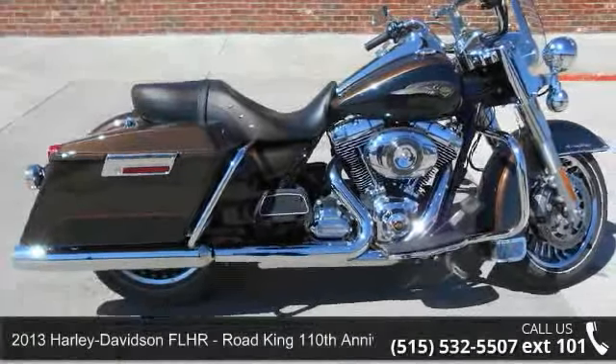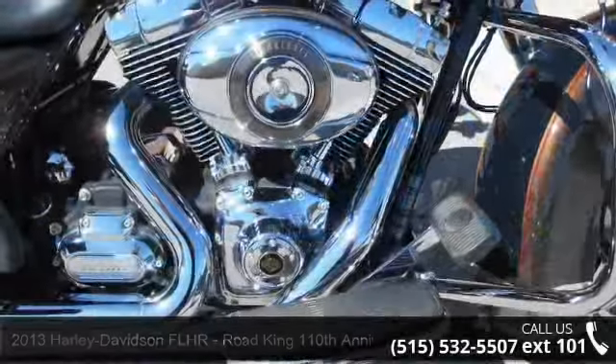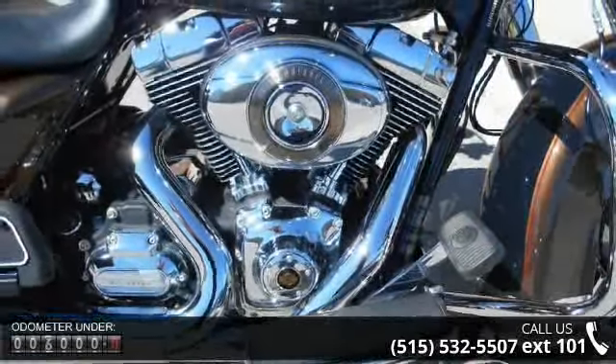Check out this 2013 Harley-Davidson FLHR, Road King 110th Anniversary Edition. If you're looking for a solid bike, look no further.